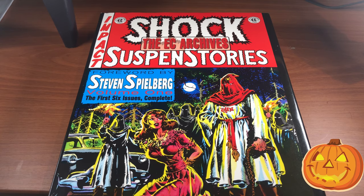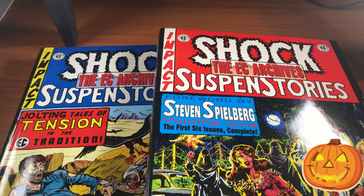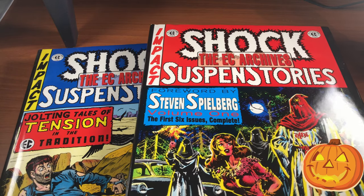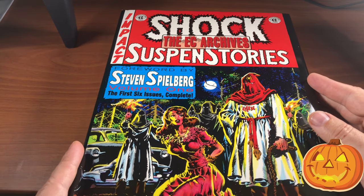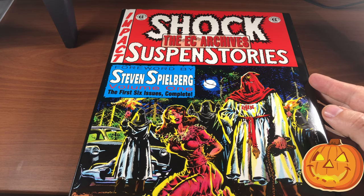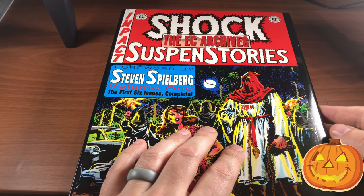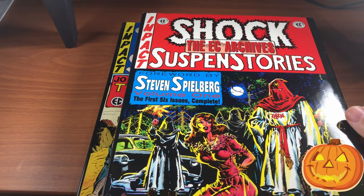The next few books are Shock Suspense Stories. These technically are not horror books — the whole purpose of the Shock Suspense Stories was to teach some sort of moral lesson. They were morality tales, but they weren't preachy and they were definitely very entertaining. This one has a foreword by Steven Spielberg.